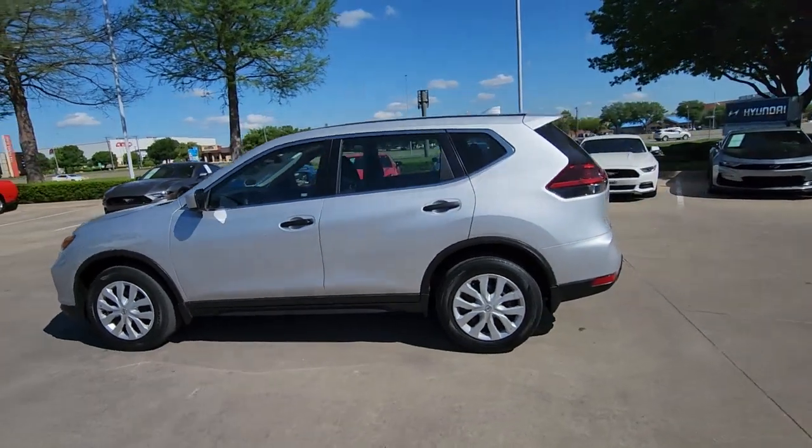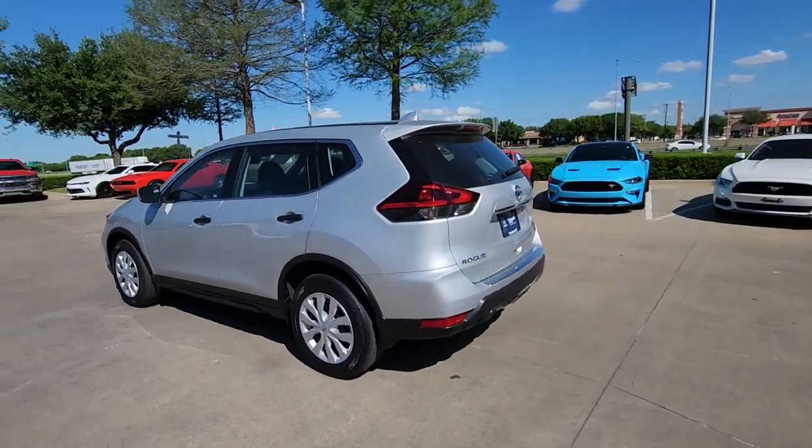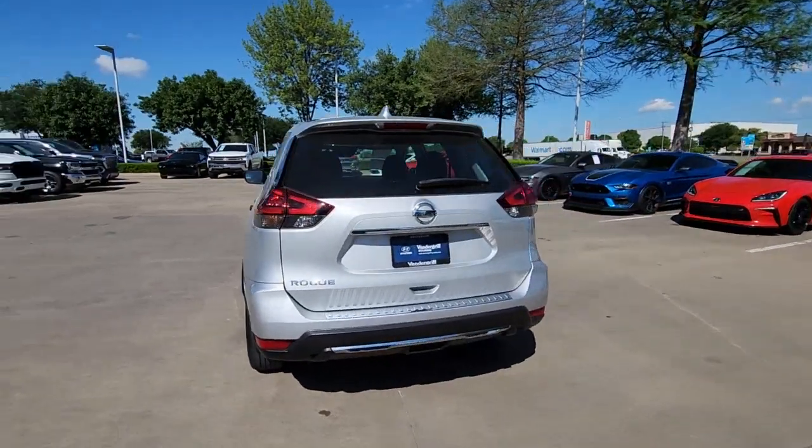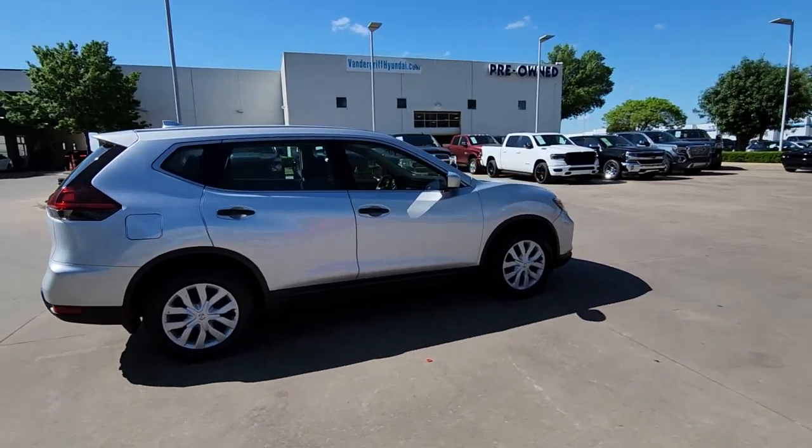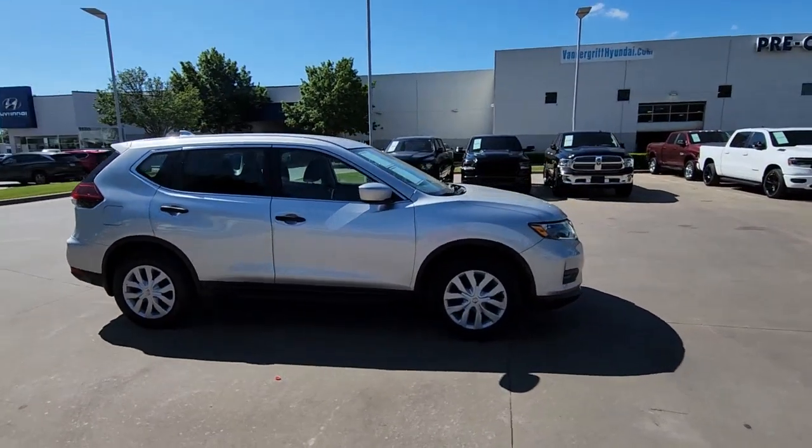Hop into the 2019 Nissan Rogue. With less than 40,000 miles on the odometer, this vehicle provides excellent value. This feature-rich Rogue adds confidence and convenience to everyday life.